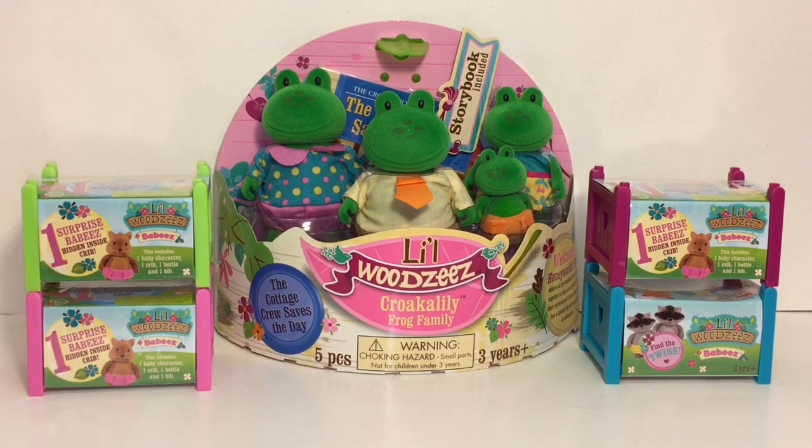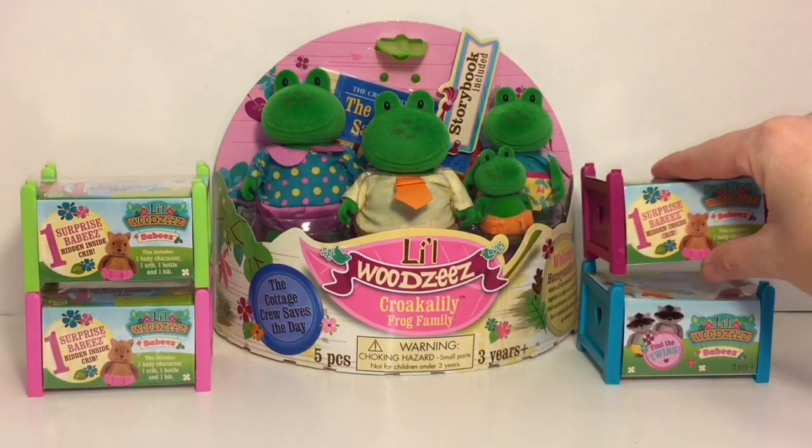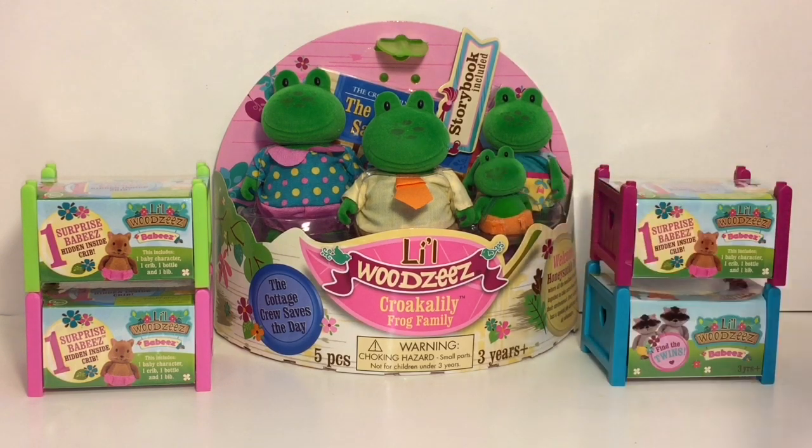Hi everyone and welcome to the Mini Toy Love channel! Today I have a little Woodsy's themed video for you. I have a super cute Crookalily Frog Family that looks adorable, and I also have four of the little Baby Surprise blind boxes — they're like little blind bunk beds or cribs that you can stack. The little Woodsy's babies are precious, so lots of little cuties, let's get started!